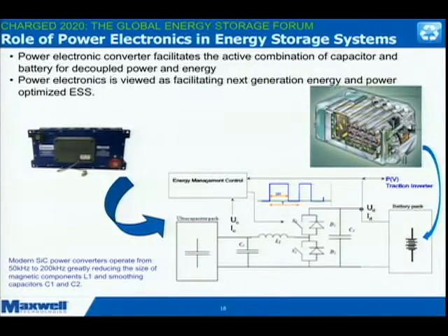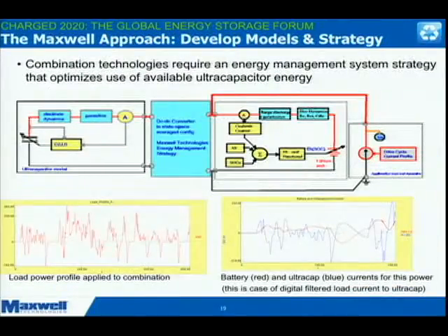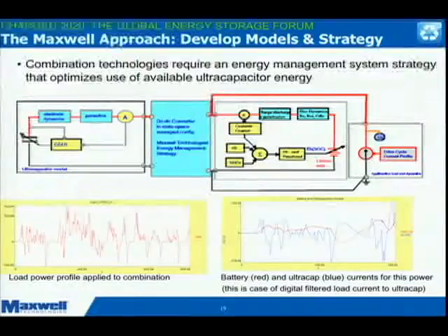No one has made the final step of putting in a highly cyclable energy storage component to really offload a lithium cell and take the cycling off of it. We've been studying that with Argonne Lab. Here you can visualize: this is a lithium battery, this is a capacitor, this is the converter, and here is either the vehicle drive or the utility point of common connection. What we showed is: if I control the energy flows between these and simultaneously maintain what the load demands, it applies across the board.